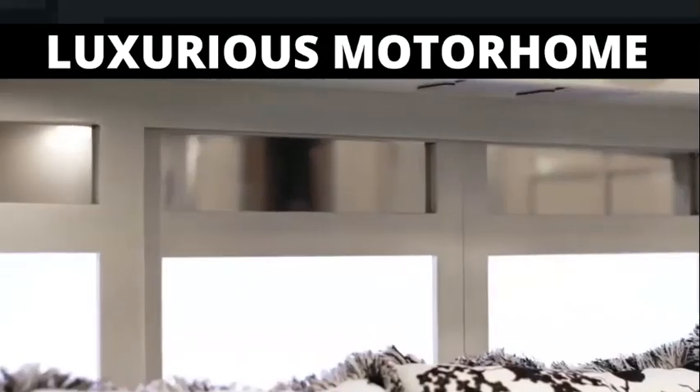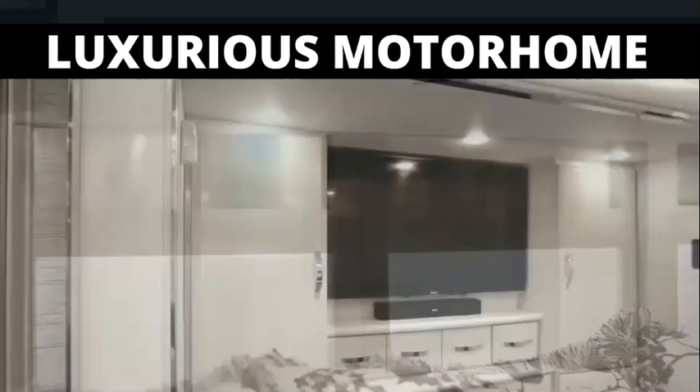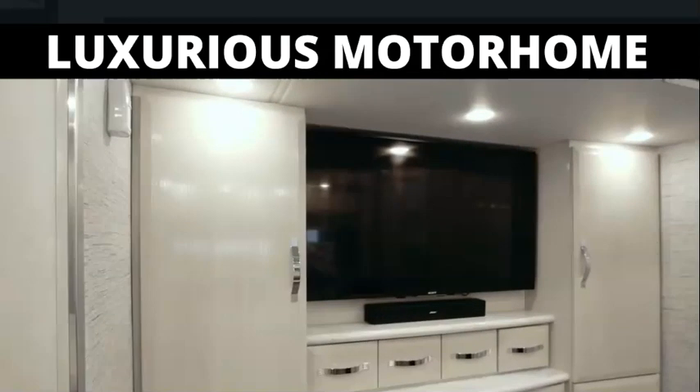Just above, you'll discover a unique headboard window composed of sliding panels, and while across from the bed, you'll find yet another Sony 4K UHD TV along with a Blu-ray player and Bose soundbar.